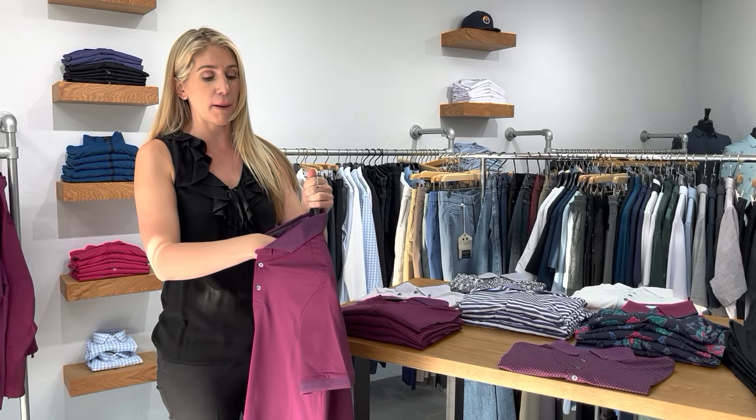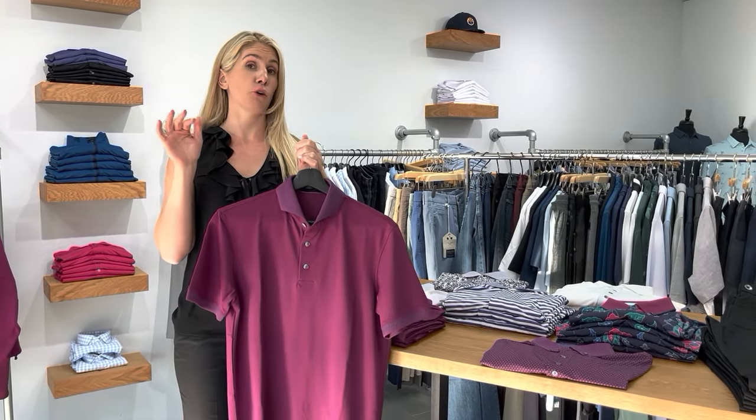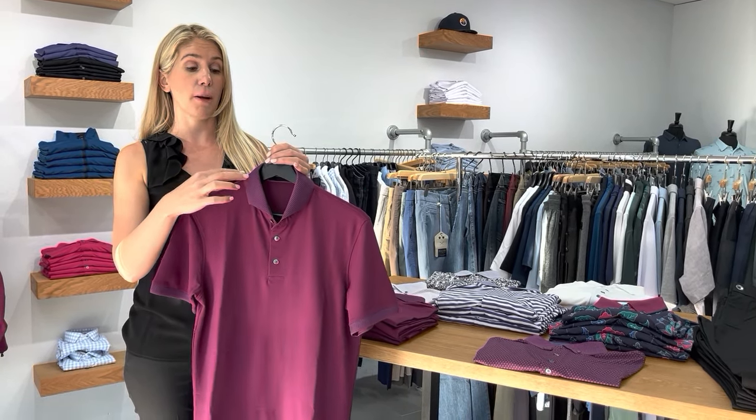It really elevates a solid polo. I have it here in this color — check out my online store or come into my Phoenix shop. I have it in a handful of other colors. This one is called Arborgyne, and it's just elegant. Think about this when you're layering — even if you're not here in Arizona, if you're in a colder climate, you put this under a quarter zip or a full zip or something with a little collar, it's phenomenal. The collar of this polo shirt just gives your outfit a lot of life.